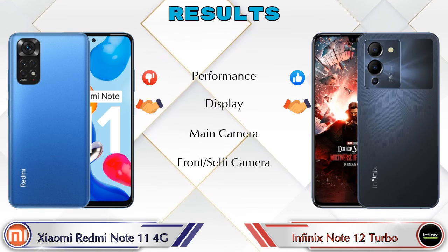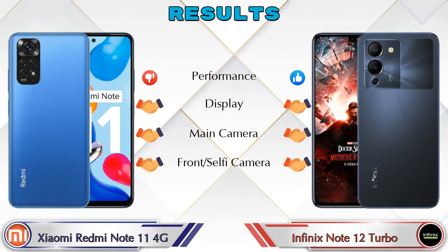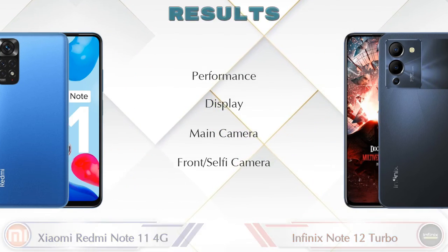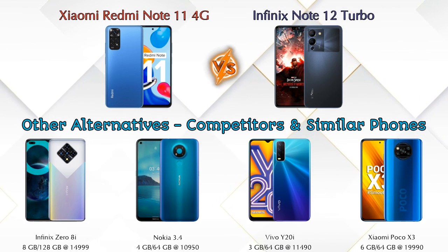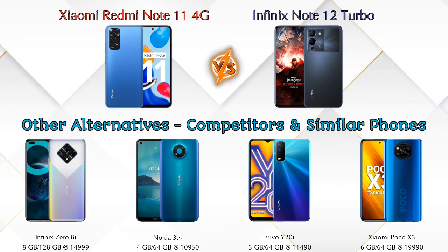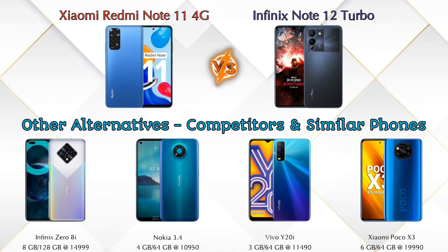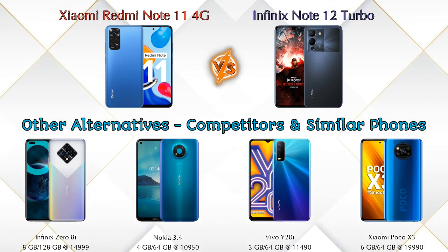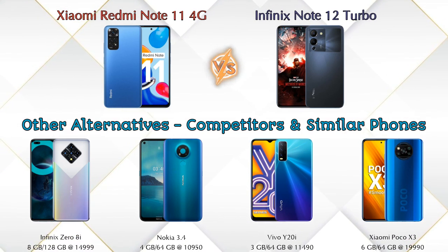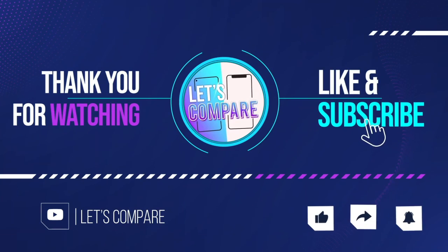In terms of results, the Note 12 Turbo is ahead in performance. Both phones are the same in display, main camera, and front selfie camera. Other competitors at the same price include Infinix S5, Nokia 3.4, Vivo Y20i, and Xiaomi Poco X3 — details about all competitor phones are available in the description. If you like our video, please like and subscribe. Thanks for watching.